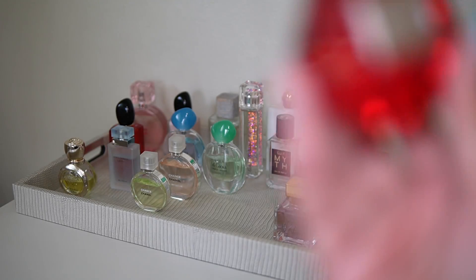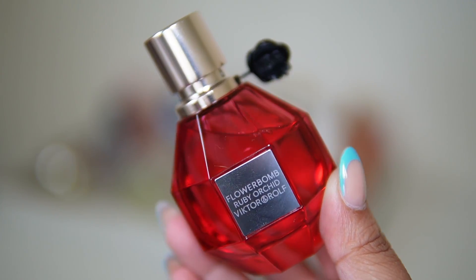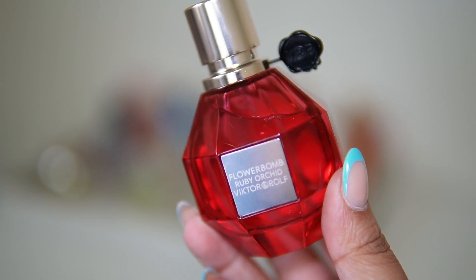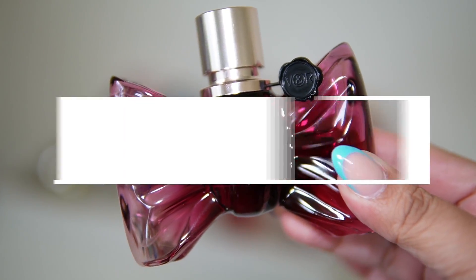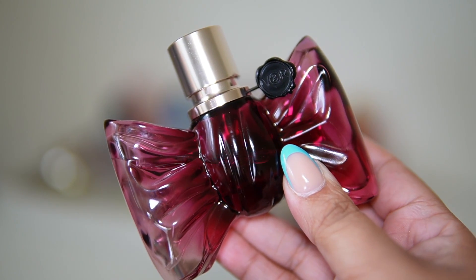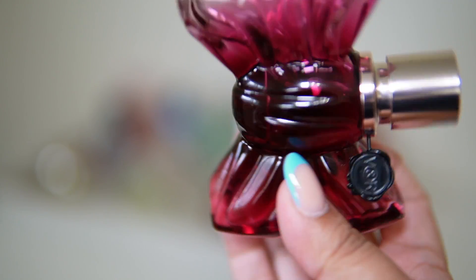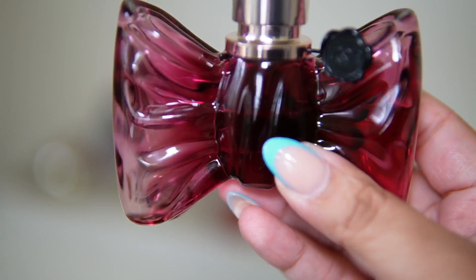Next up I'm adding Viktor & Rolf Flowerbomb Ruby Orchid — I just want to wear this one a little bit more. I love the peach and sweetness in it. I'm also adding Viktor & Rolf Bon Bon because I love the peach in that one too — it's a bit more sweet with caramel — and I haven't worn it in a while, so I want to work through this one as well.